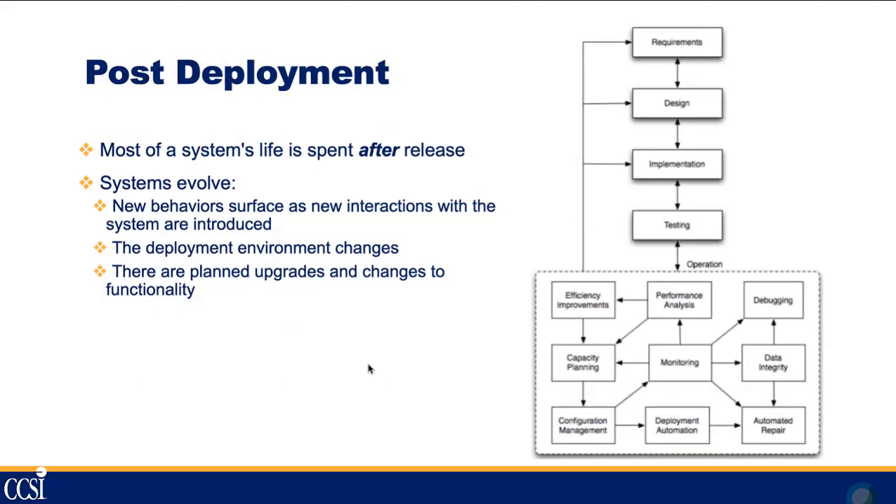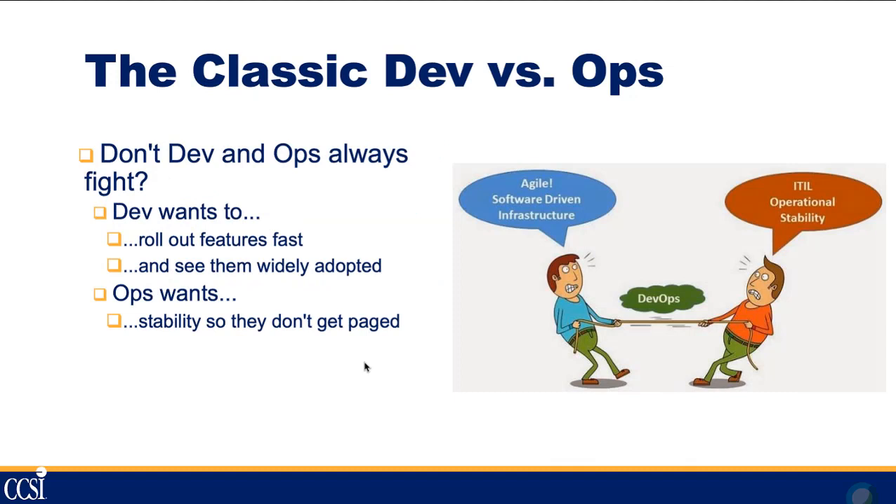One key principle is that post-deployment, most of a system's life is actually spent after release. Systems evolve — new behaviors surface, deployment environments change, and there are planned upgrades and changes to functionality. All of this needs to be managed, and that's where a system spends the majority of its time — not in the initial design, testing, and implementation.